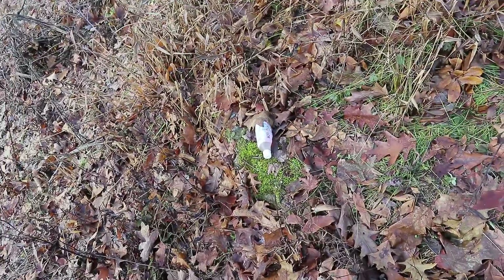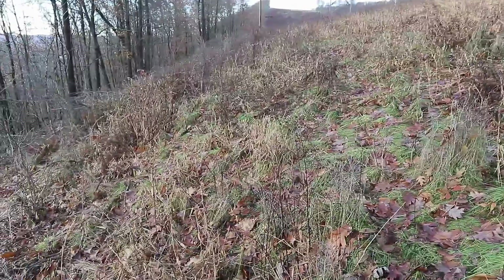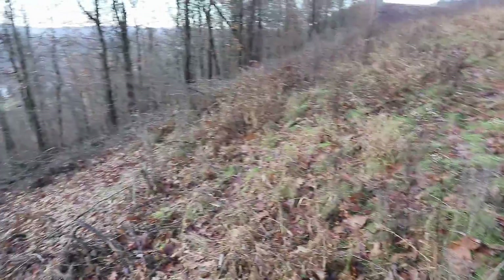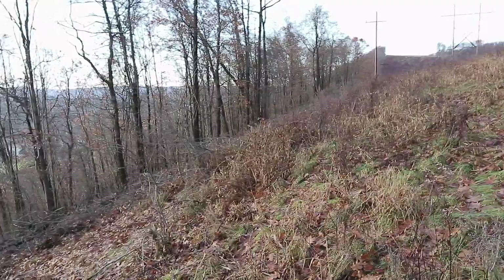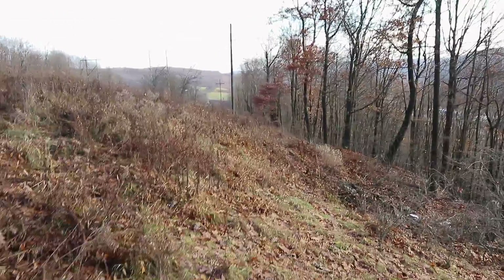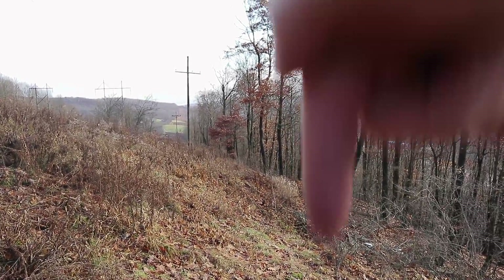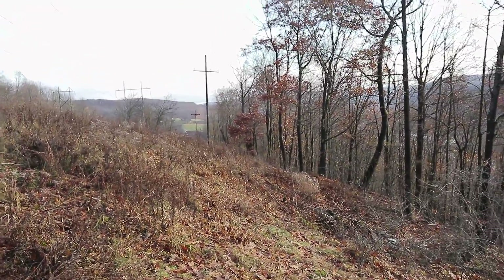Why do people have to be so trashy? I'm way up here in a power line cut and there's trash, so I'm going to pick it up. Last year or the year before, they came up and trimmed the power line right-of-way. In some sections of the power line in the area, they were using a helicopter with a vertical line of saw blades, running it along the tree line to cut off any branches sticking out.